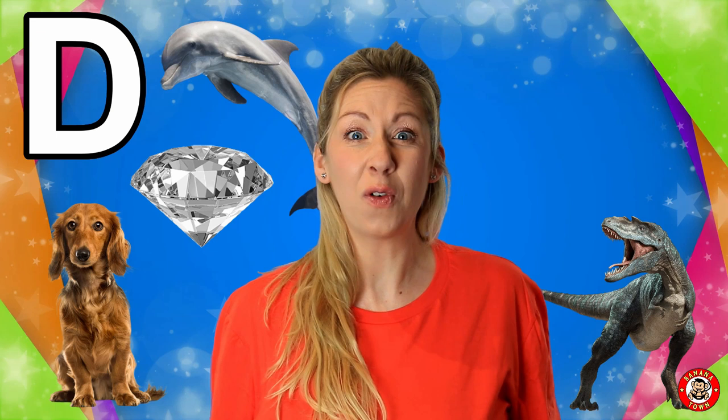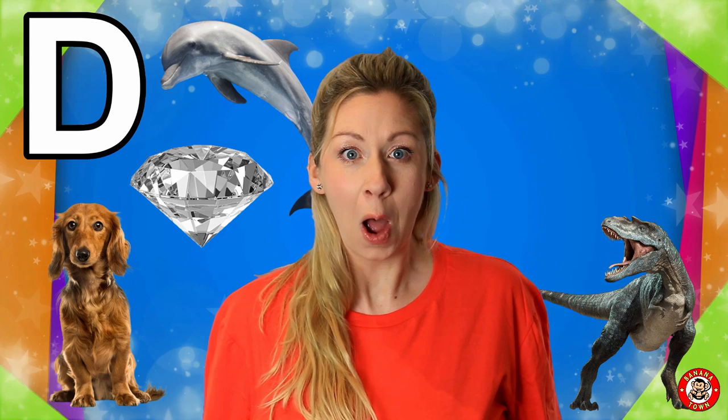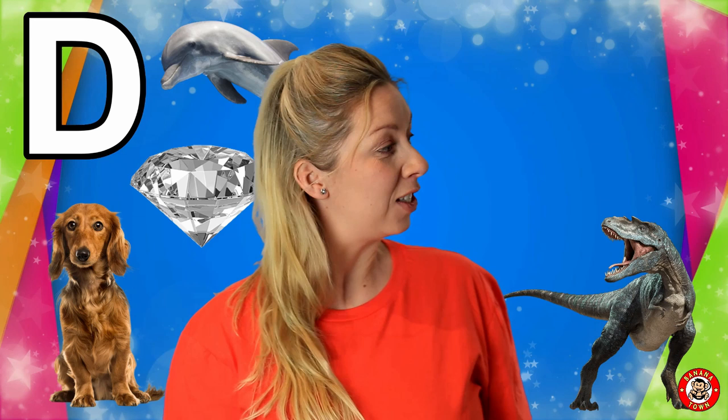Dinosaurs lived over 165 million years ago. Wow! What's your favourite dinosaur?